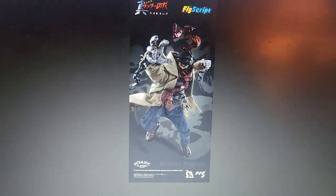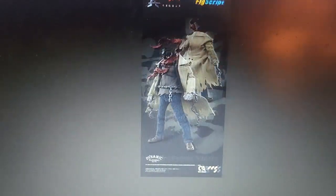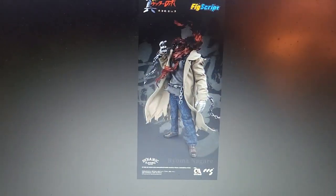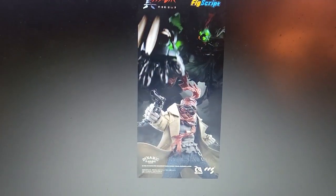I would think about this, but only if I had nothing else to get. I'm not that big a fan of Armageddon, even though Armageddon gets a ridiculous amount of figures.